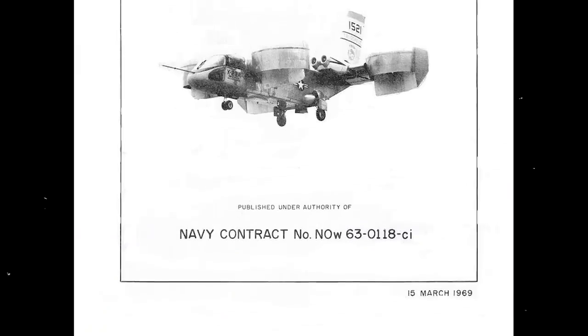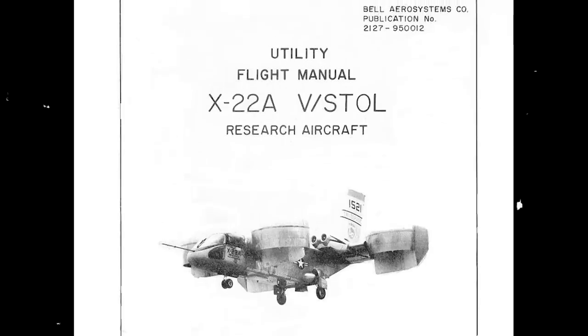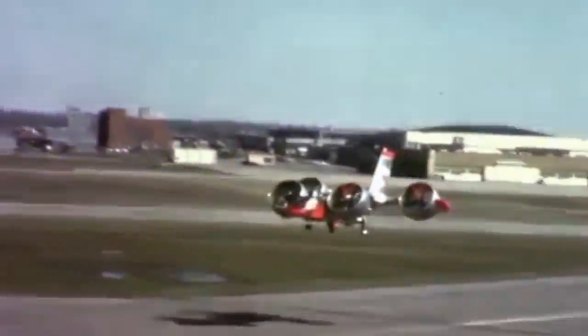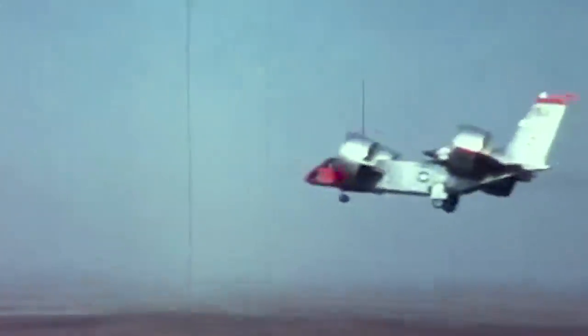However, the Navy was satisfied with its performance in this new task and extended a contract to Cornell in July of 1970 to conduct more research. The X-22 would fly five test programs for the next 10 years, completing the last one in 1980. The program's office within the Navy was eventually disbanded, and the X-22 flew for the last time in 1984 after interest in VTOL technology had faded.